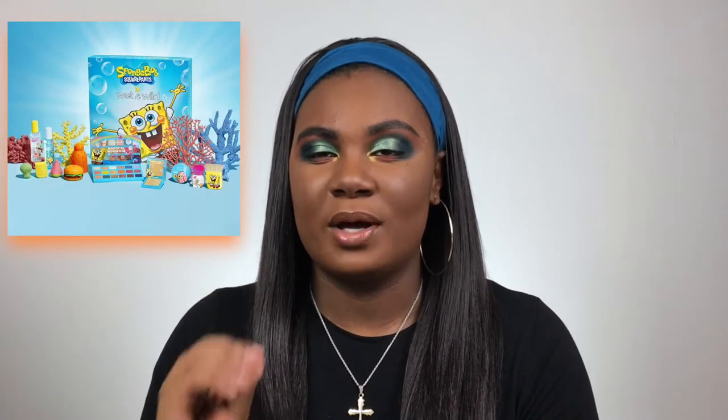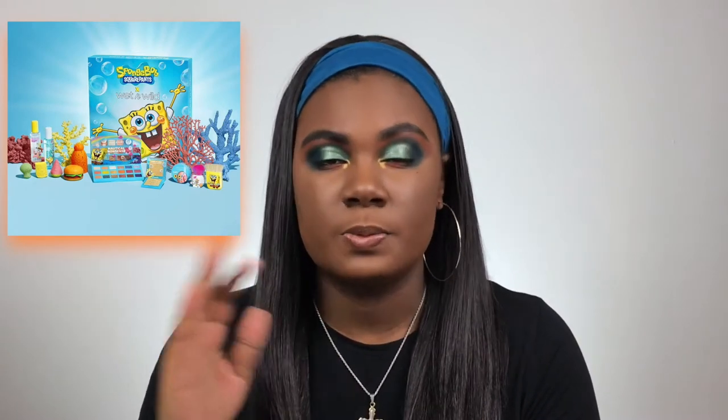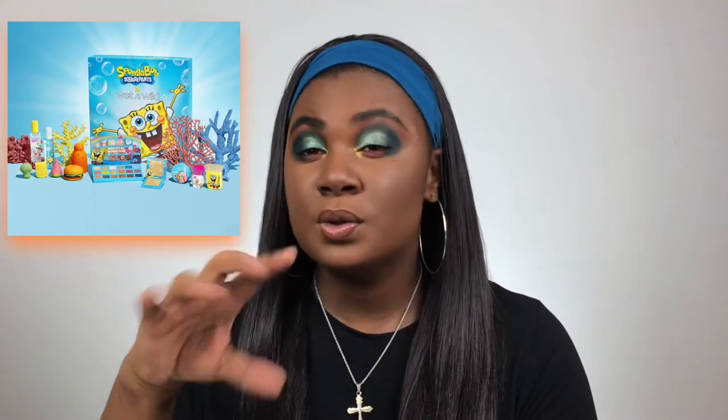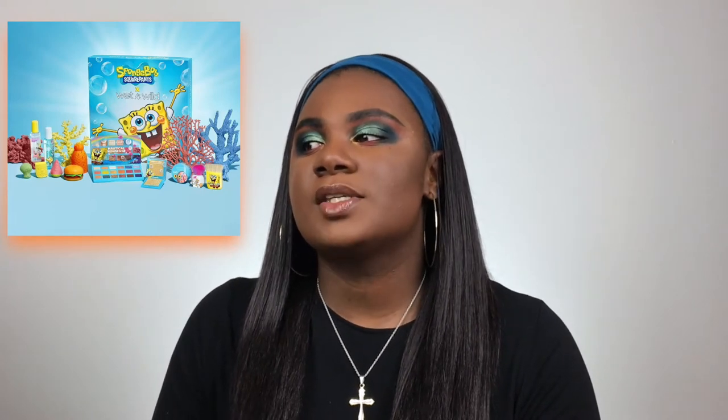Another collaboration that I saw and I have to get: the Wet n Wild x SpongeBob collection. I need that like three years ago. The sponges are adorable, the little sponge holder is his pineapple house, the highlighter, the brushes, the little Krabby Patty brush cleaner or makeup utensil cleaner — all of this literally just says Jay you need this too because this is your life. SpongeBob was your life. I had the room, water bottles, bookbag, dog tag, hat, glove. SpongeBob.